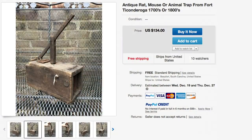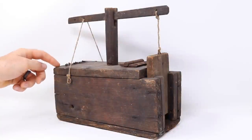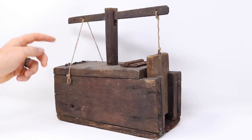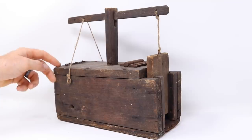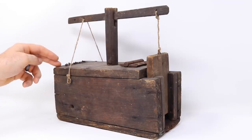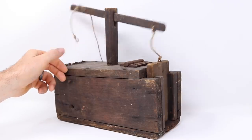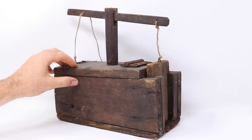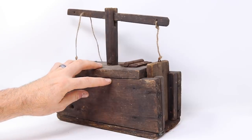An interesting thing about this mousetrap is it was advertised as being used in Fort Ticonderoga. If that's true, this mousetrap was part of history. But like you see on Pawn Stars or Antique Roadshow, historical items often come with a story you have no way of proving. This trap does tell a story though — it's made out of hardwood like oak and put together with square nails, so I'm guessing it was originally made in the mid to late 1800s.